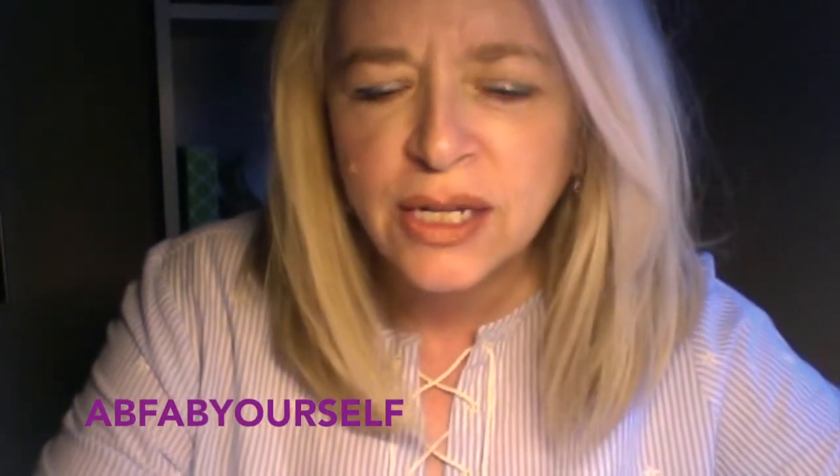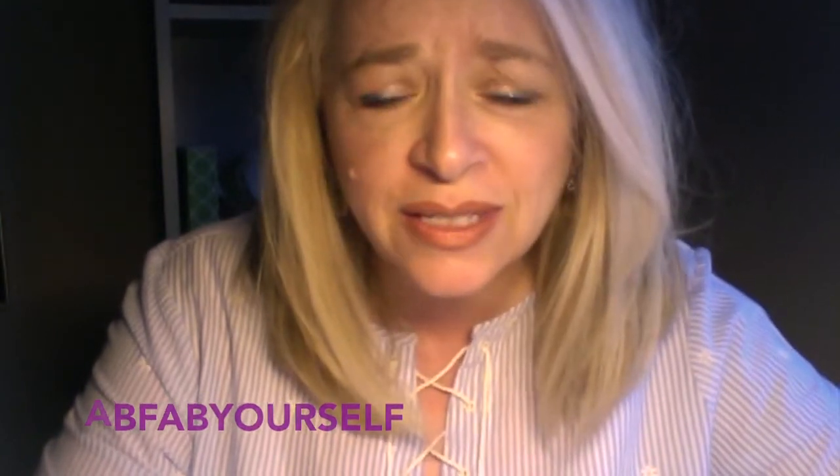Hi guys, how are you? This video this week is just kind of fun. It is for all you girls out there that just want some real good recommendations. They're not tied to a brand, they're not PR promoted. There's no big trip waiting at the end of this video. This is just you and me, two girlfriends, sitting around and chit-chatting and talking about makeup.